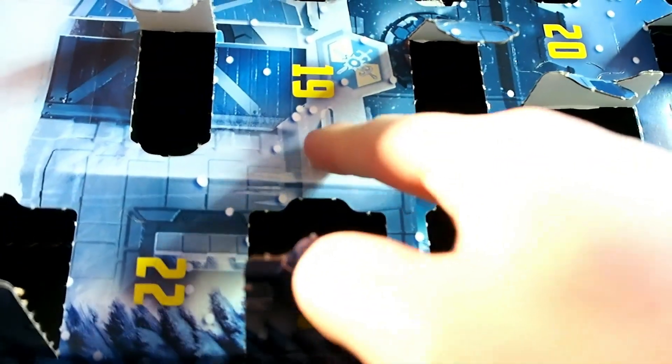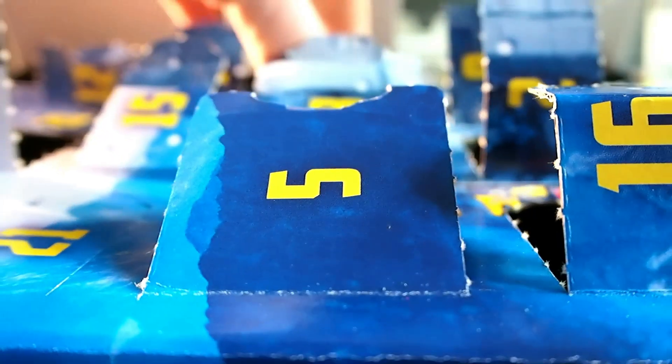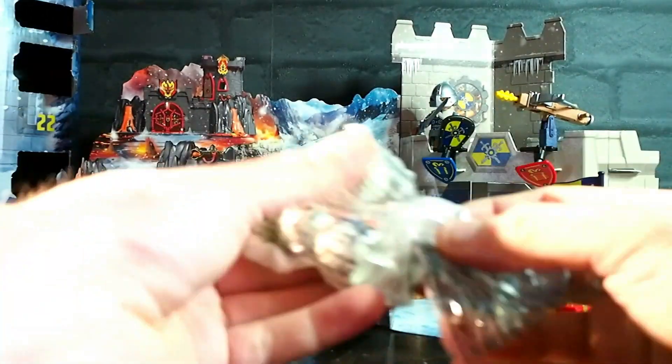Day 19 is here. It's the wrong way around. Man, this is getting difficult to open. What have we got in Day 19? It's crap. It's crap in a bag.